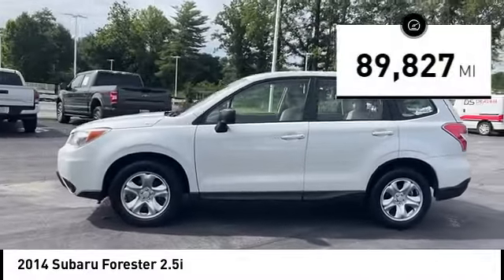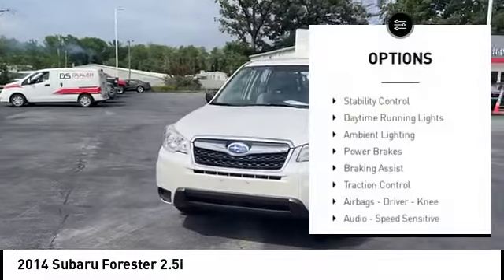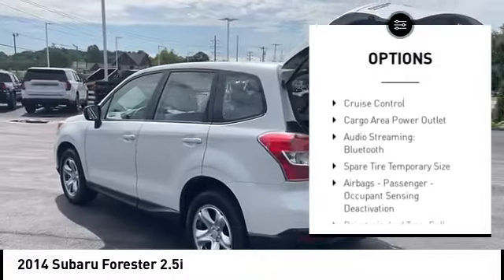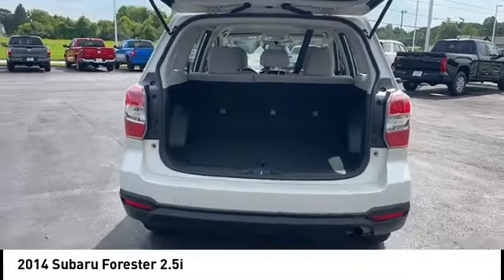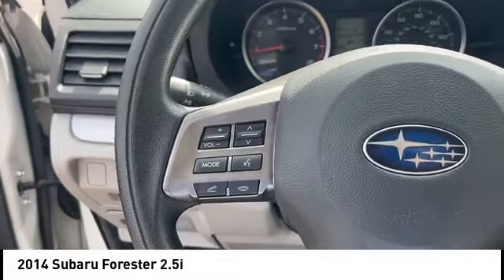This vehicle has less than 90,000 miles. Here are some of this vehicle's great options: stability control, daytime running lights, ambient lighting, power brakes, braking assist, traction control, airbags — driver, knee — audio with speed-sensitive volume control, cruise control, and a cargo area power outlet.